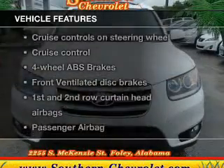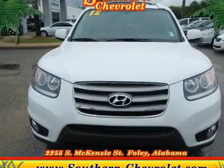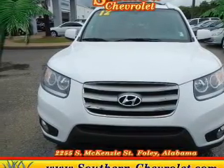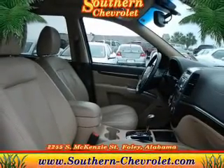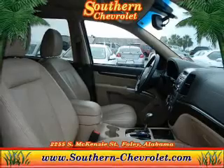Plus, enjoy these notable features included in this vehicle: keyless entry, leather seats, power door locks, power windows, cruise control, Bluetooth wireless, and AM-FM stereo with multi-disc CD player.